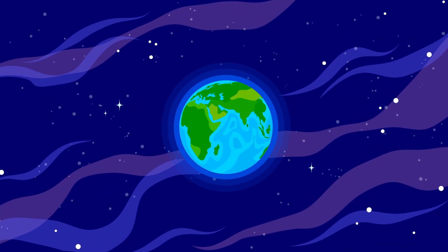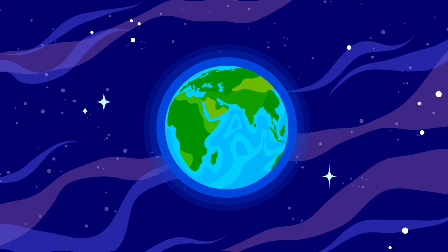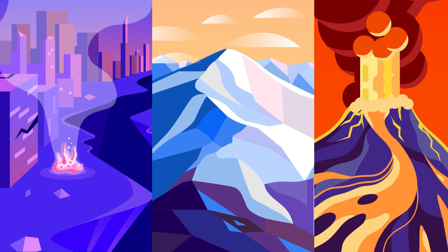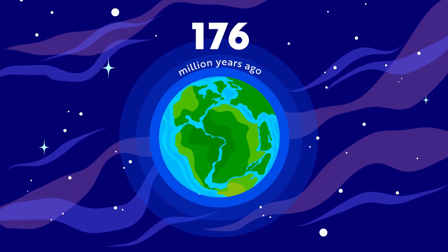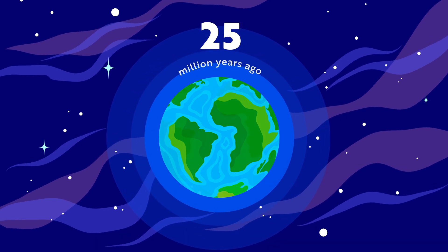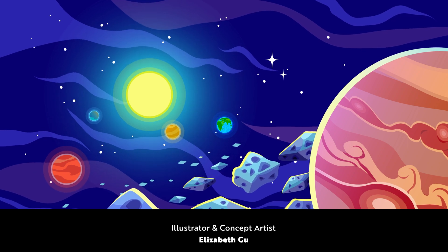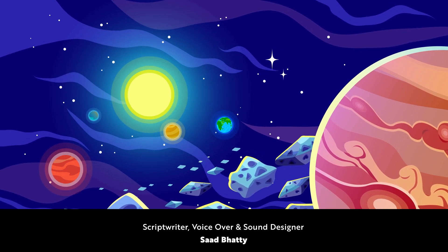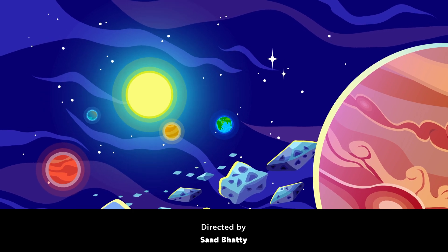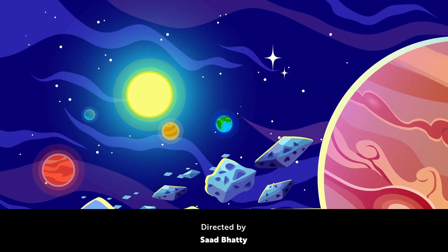Plate tectonics isn't just a dry scientific theory — it's what makes our planet so dynamic. Plate movements cause earthquakes, create towering mountain ranges, and form fiery volcanoes. These processes have shaped our continents over millions of years. Without plate tectonics, we wouldn't have the diverse landscapes we see today. The Earth is alive, always shifting, always changing — and that's the magic of plate tectonics. If you enjoyed learning about our ever-moving planet, make sure to like, subscribe, and hit that bell icon so you don't miss any of our Earth-shaking adventures.